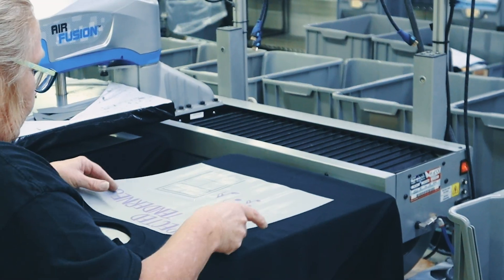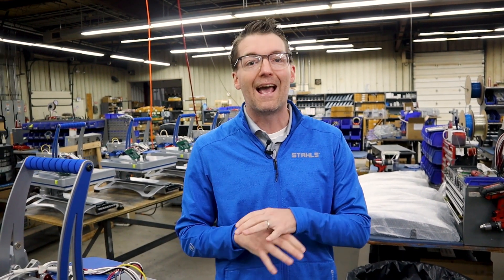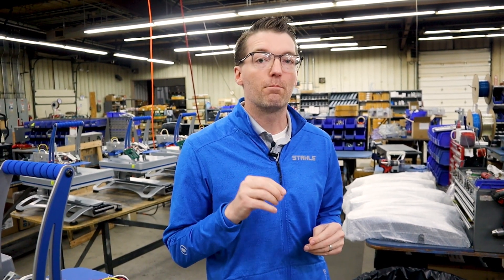Whether you want to decorate t-shirts, hoodies, backpacks, or jackets, you can print more items than any other heat press on the market with Hotronix. That equals more sales opportunities and more profit to your business. That's a big deal, and there's a definite difference in the quality of a Hotronix machine and what you can make with it — how you can make profit.